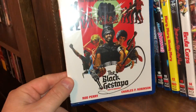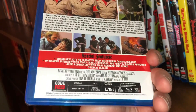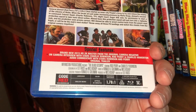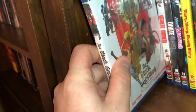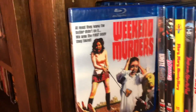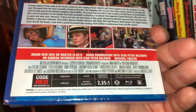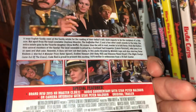Some blaxploitation next — The Black Gestapo — this is one I haven't watched yet. It has a new 2K master that they did in 2015 when this first came out. It's a film from 1974, it is all region. Spine number nine is called Weekend Murders, a film from 1972, this one is Region A.